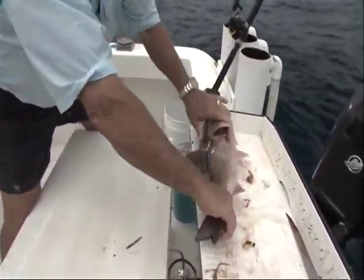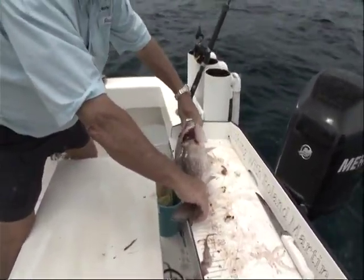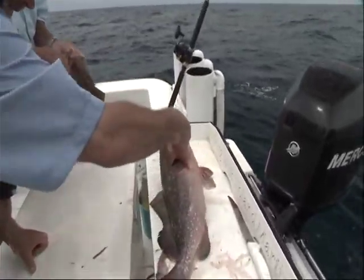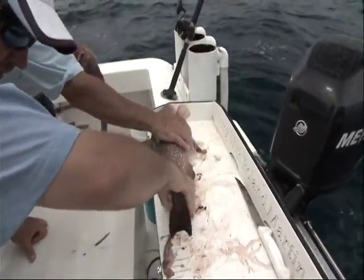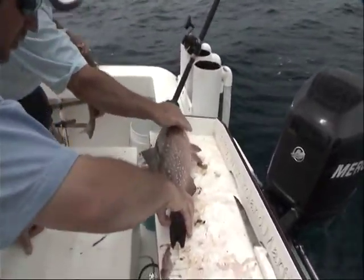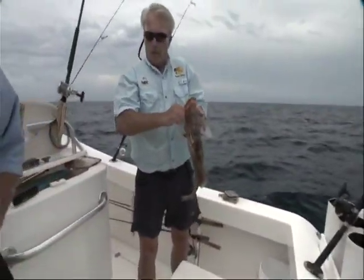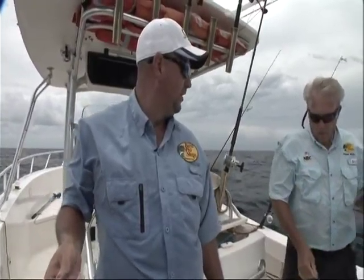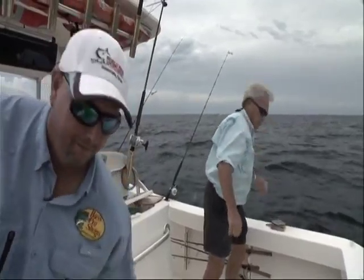They have to be 20 inches long. There's the 20-inch mark — he's not 20. Mine's not 20 either. That one might be 20. If you want to keep it... you want to keep it or throw it back? Keep that one and I'll throw this one back. Alright, there we go.